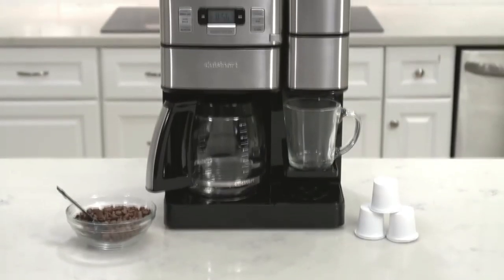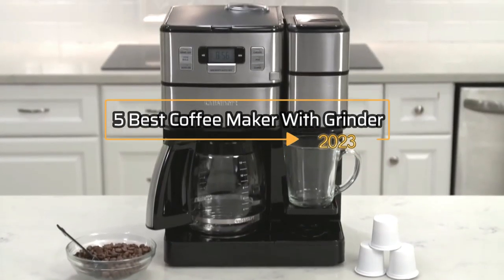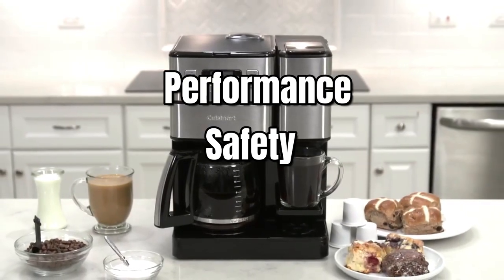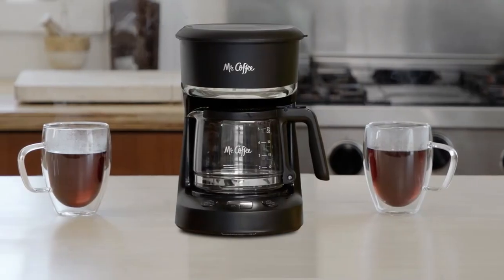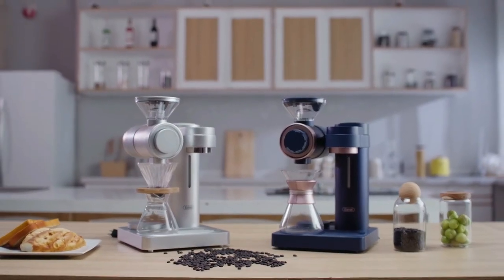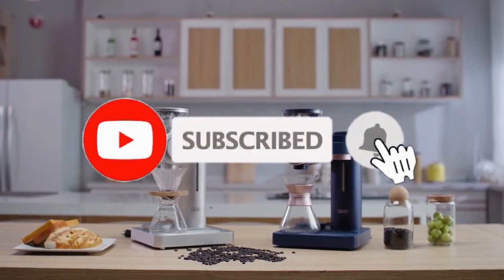Hey everyone, in this video we will look at the 5 best coffee makers with grinder in 2023. We have compiled this list based on performance, safety and price. If you want more product information, I have included the links in the description box below. Like, comment and don't forget to subscribe. Now let's get started.